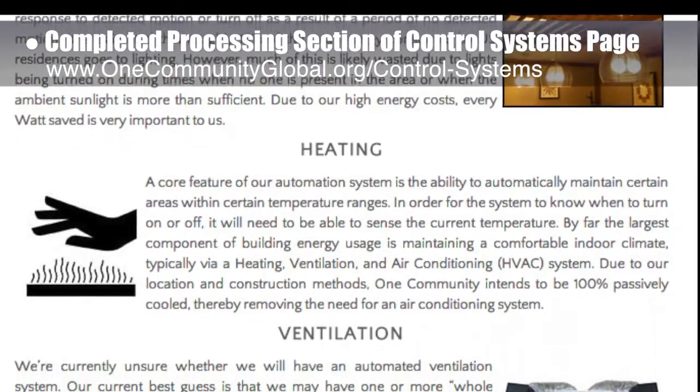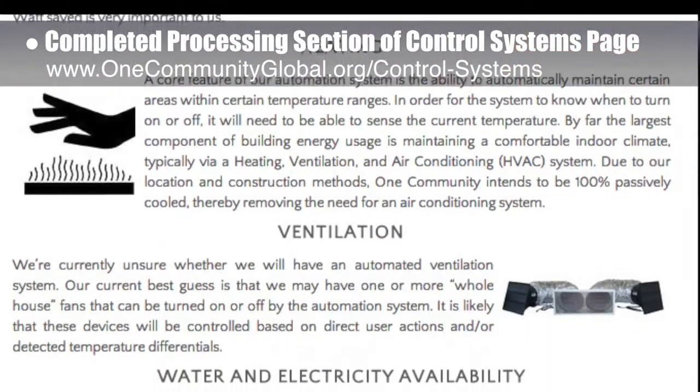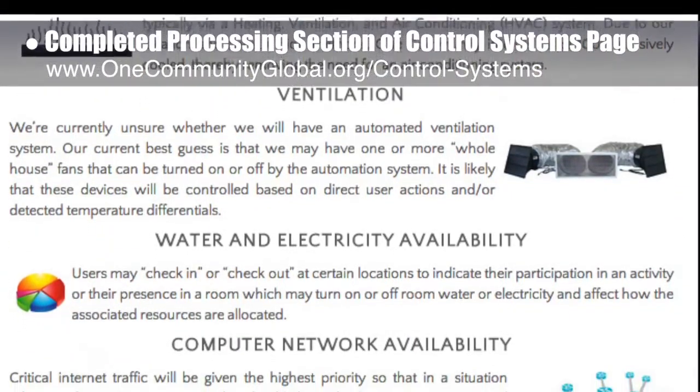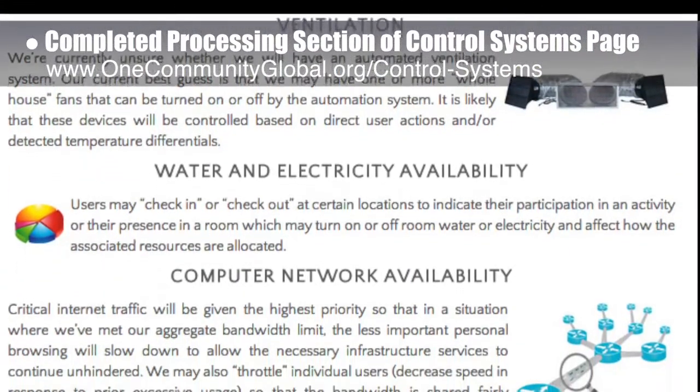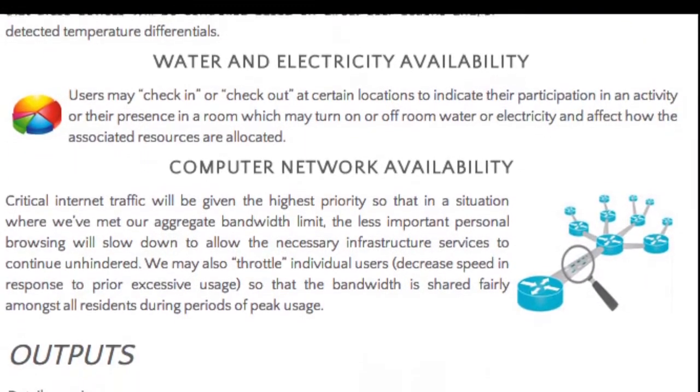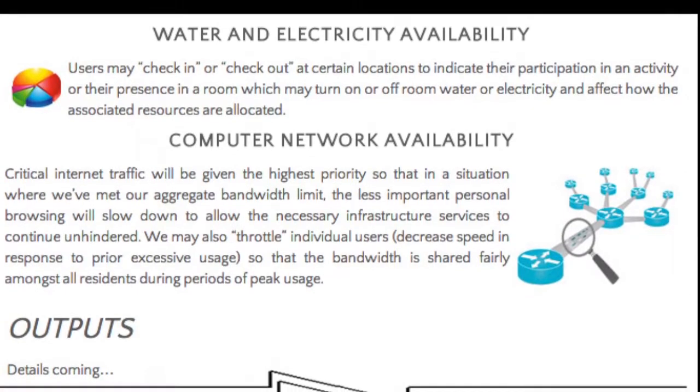This page will be a constantly developing resource for creating a more comprehensive and complete sustainability approach through open source monitoring system setup, maintenance, evolution, and data gathering and sharing — starting with the Duplicable City Center and the EarthBag Village Pod 1, and expanding as One Community expands.